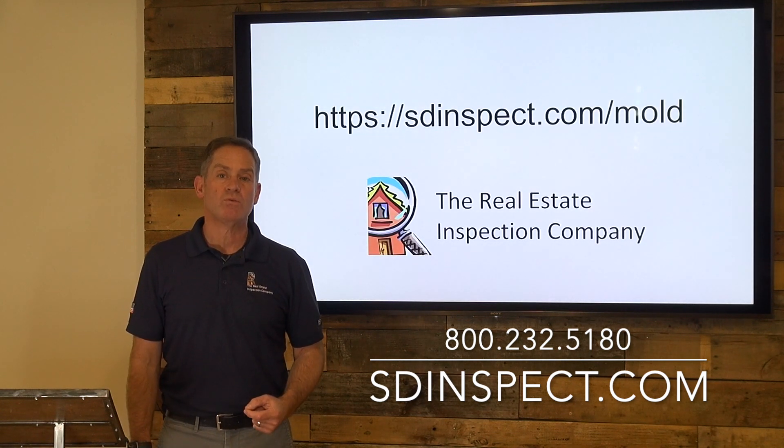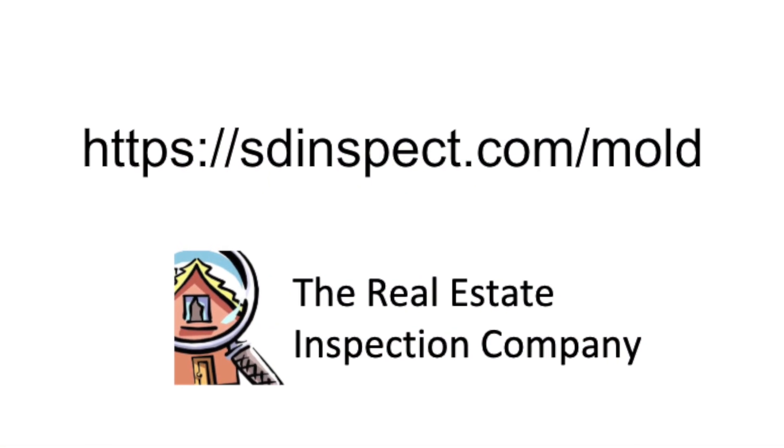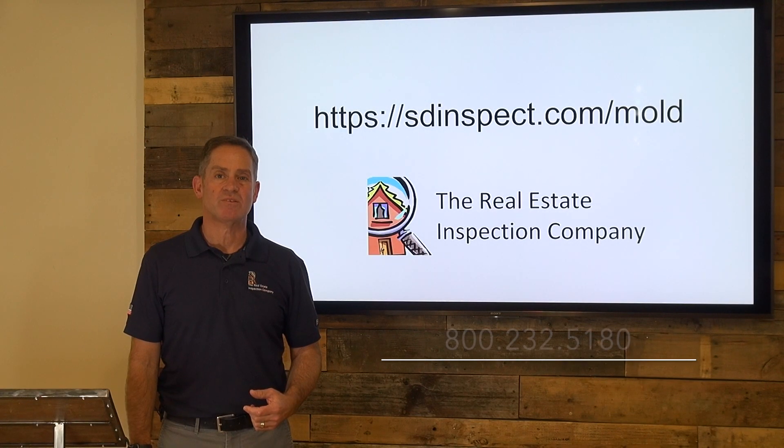To learn more about mold and how you can address it, please visit our website at this URL. And as always, we're happy to answer any questions you might have regarding mold. Thank you.